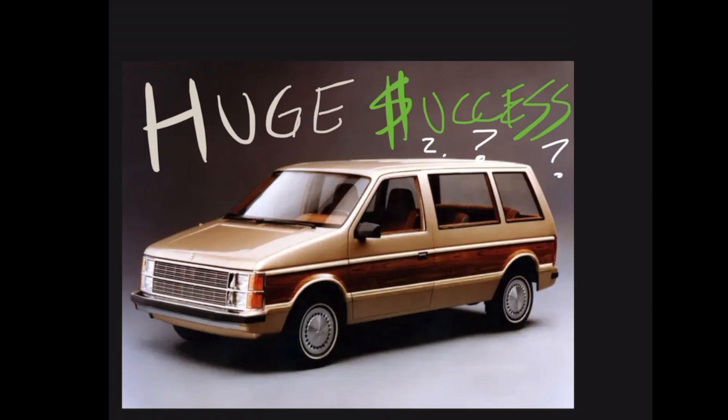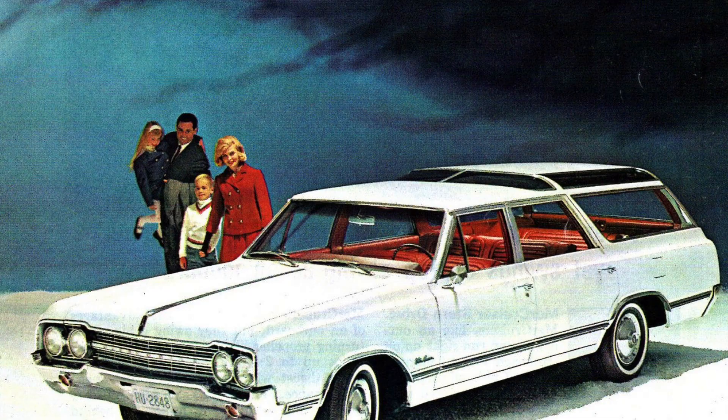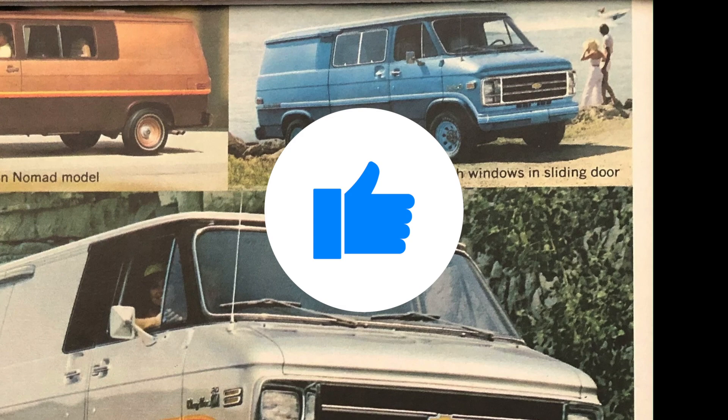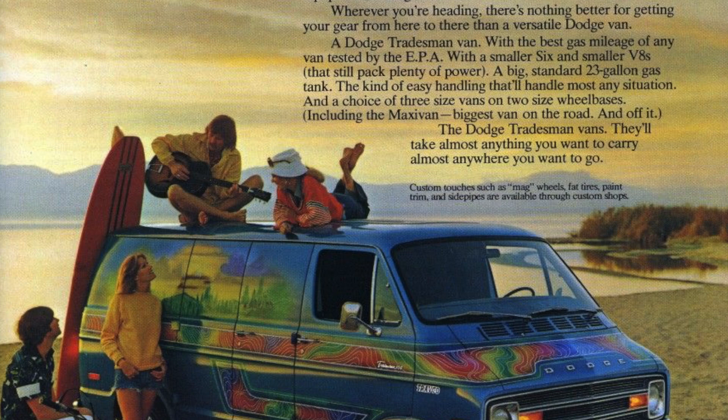Around the 1960s, automakers offered large vans for big, busy families. Many automakers offered a third-row, family-friendly version of their cargo van. However, the majority of families sprung for the low-to-the-ground boat of a station wagon. By the 1970s, few automakers had the thoughts of furthering the idea of making the big cargo van with a third-row seat more than just an afterthought.